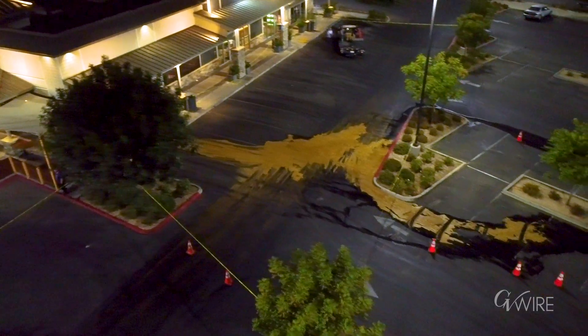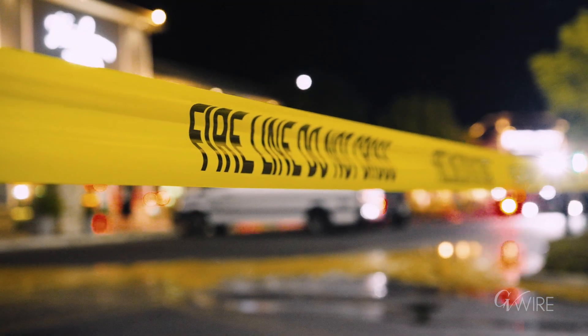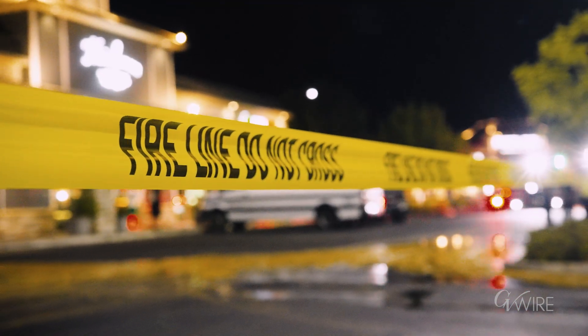I'm told by bystanders it's been like this for a few hours and someone finally called it in. It is a hazard — it's a slip hazard and it's obviously a grease hazard — so we have the area cordoned off.